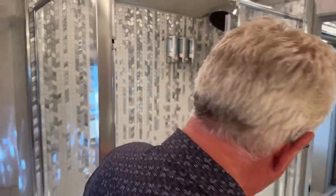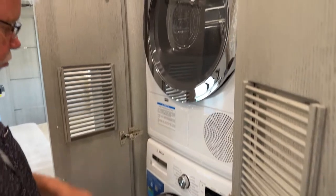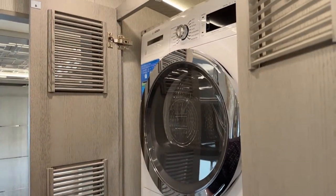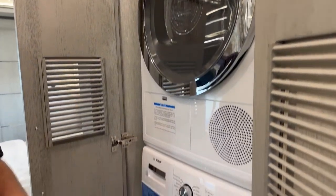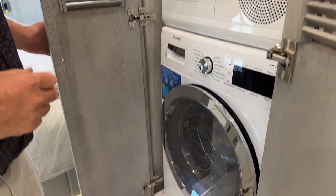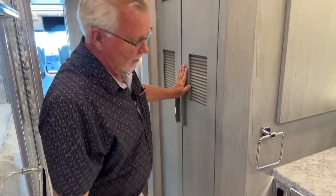Right here we have our washer/dryer — this is a 220-volt Bosch washer and dryer, which is important because it dries a lot faster. The King Air is the only coach where you can get the 220-volt unit.